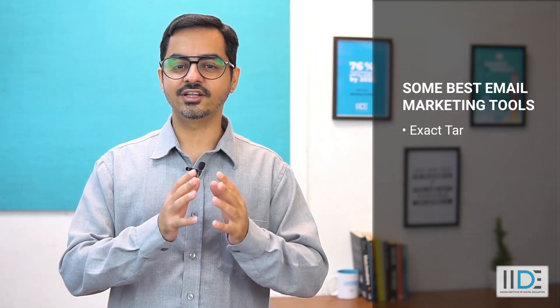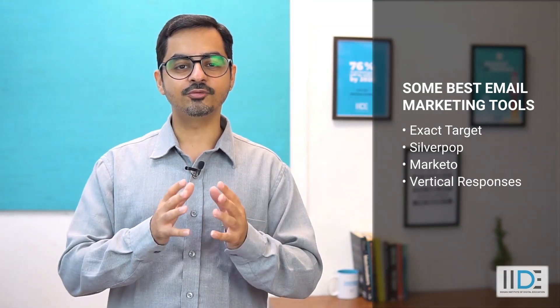Out of hundreds of email marketing tools, I have shortlisted the few best ones I've used personally, such as ExactTarget, Silverpop, Marketo, VerticalResponse, and Mailchimp. Mailchimp is one of the easiest email marketing software tools out there, giving you easy options for designing, sending, and saving templates of your choice. The number of feasible options we were speaking about actually summarizes very well with the Mailchimp software and their tools.